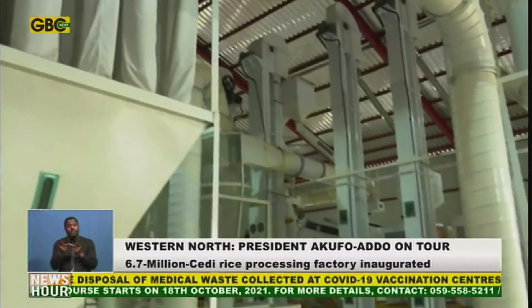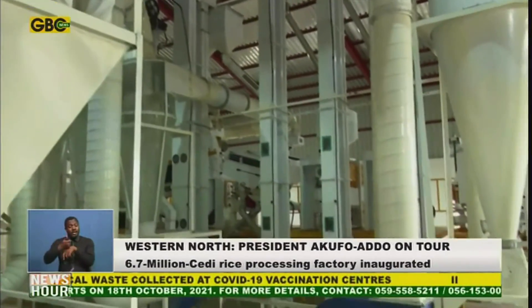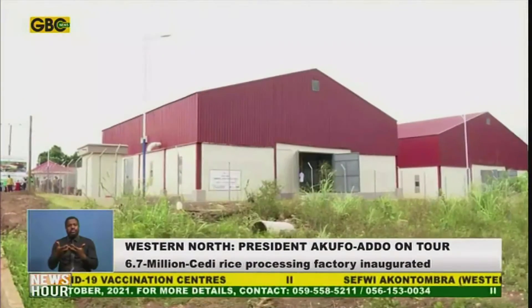The processing plants installed at the factory include modern power boiling, milling, and packaging plants.